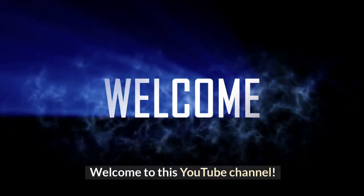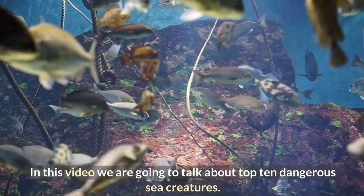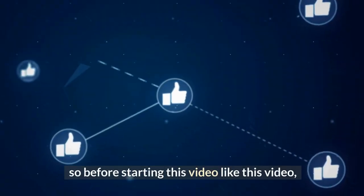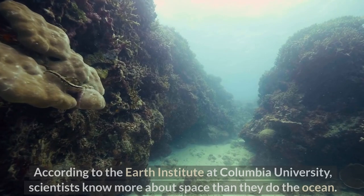Welcome to this YouTube channel. In this video we are going to talk about the top 10 dangerous sea creatures. Before starting, like this video and subscribe to our YouTube channel for future updates.